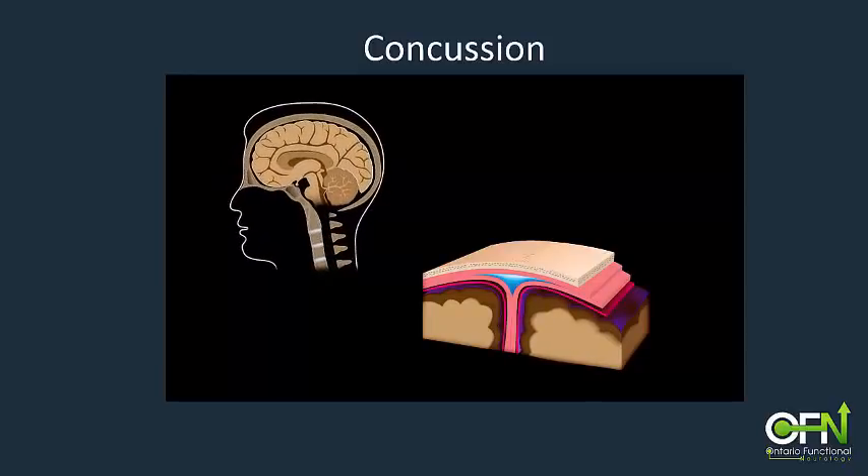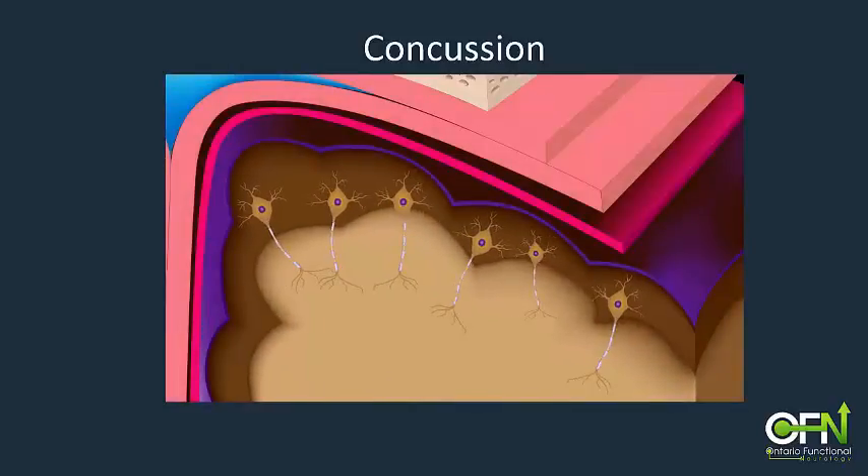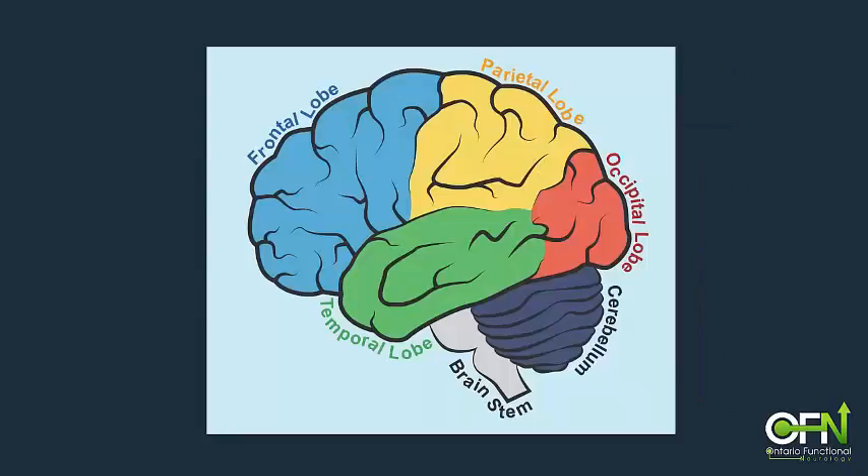The delicate fibre pathways can be torn in the areas subjected to the most force. Depending on which areas of the brain are affected, different functions may be impaired. Typically, with injury to the outer layers of the brain known as the cortex, we will see impairments of higher functions like perception, thought, planning and memory.